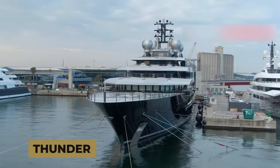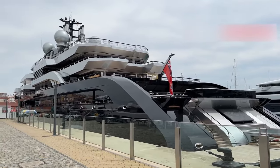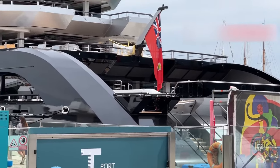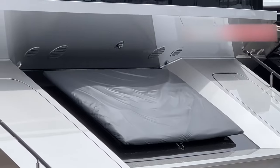The Crescent Yacht, previously named Thunder, is the 14th largest yacht. In the world ranking for largest yachts, it is number 27. This yacht's notable lineage has been reflected by various changes in ownership and alterations to its name over the years.